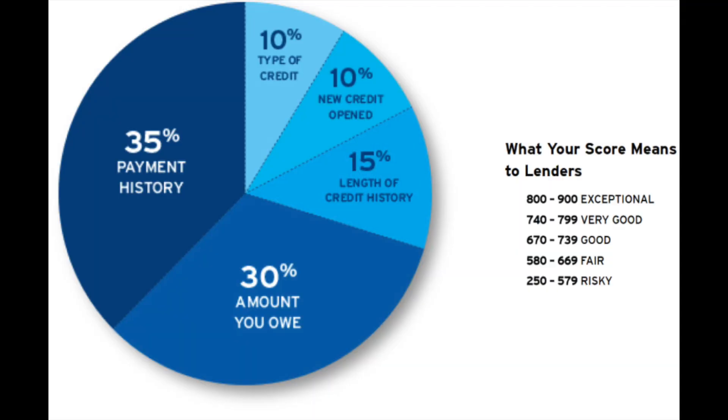I do have a few late payments on my credit report from when I had co-signs, so I'm hoping some of those might fall off soon, which would increase my credit score. Our payment history is 35% of our credit score. Once I'm able to drop those late payments off, I feel like I'll really be able to see an increase — maybe to a 750 or even an 800 — because my credit utilization is great at one percent.